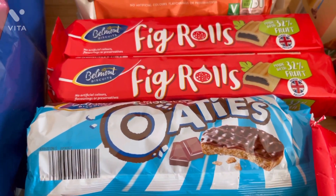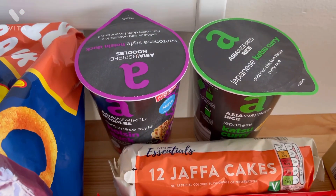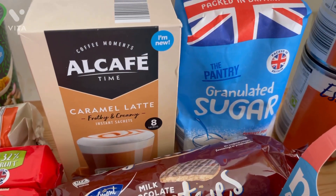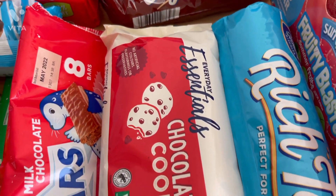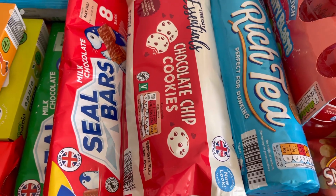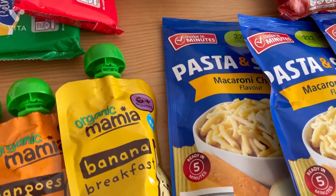Then I grabbed some biscuits — the oaties, fig rolls, and some jaffa cakes. They are so cheap — I should do a price video sometime. Then I grabbed some noodle pots, some Alcafé coffee which is like a Nescafé dupe, some more biscuits and cookies, and some Seal bars — I got the mint and the normal ones, they are insane.